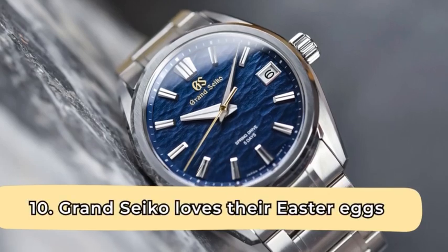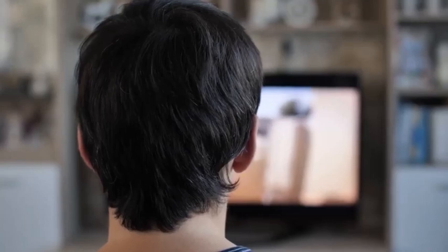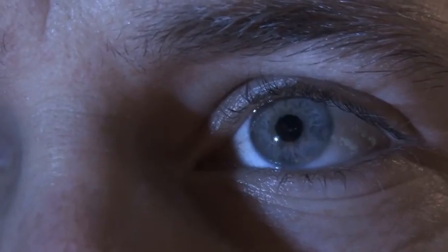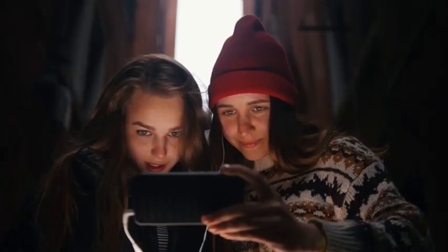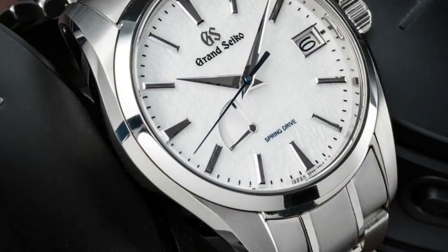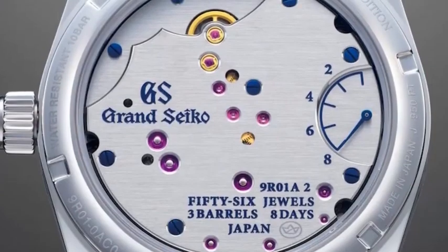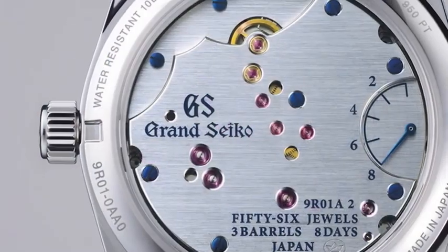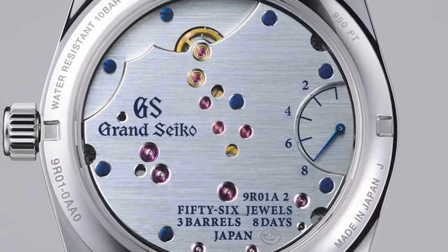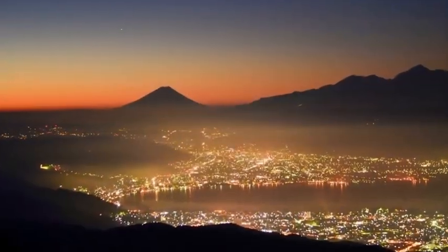Grand Seiko loves their Easter eggs. Easter eggs are images, features, videos, or other content intentionally hidden in a work of art or object to foreshadow what is to come or reveal a fun concept or historical fact when found. Grand Seiko practices this often. In the caliber 9R01, between the equivalent of 9 o'clock and 1 o'clock on the movement side, the bevel depicts Mount Fuji as viewed from their Micro Artist Studio. The screws, jewels, and small circular cutouts in the caliber's center represent the city lights of Suwa that surround the Micro Artist Studio at night.